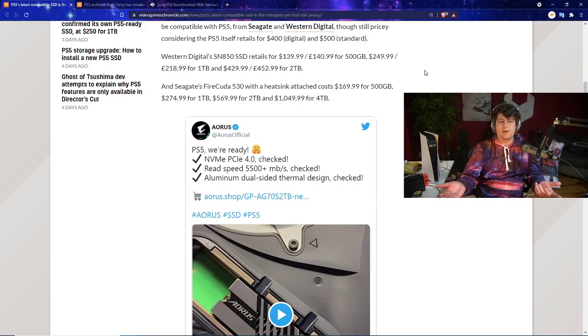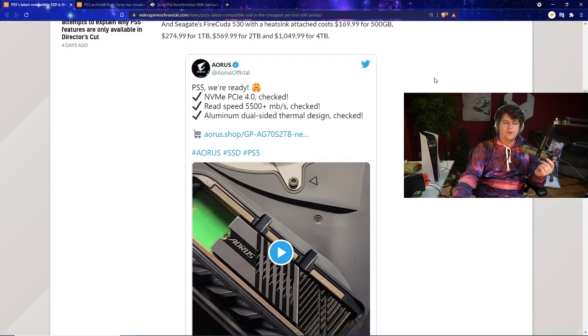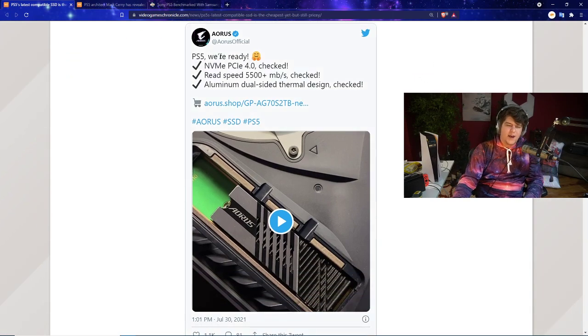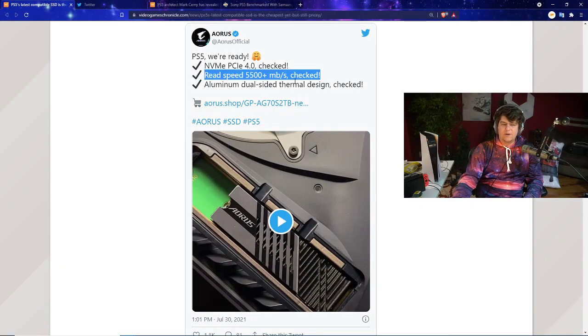Personally, I'd probably go with the one-terabyte option. I'm okay with deleting or moving games — I tend to beat a single-player game and then remove it. There's also the Seagate FireCuda with the heatsink attached at $170, and $275 for the one-terabyte version.